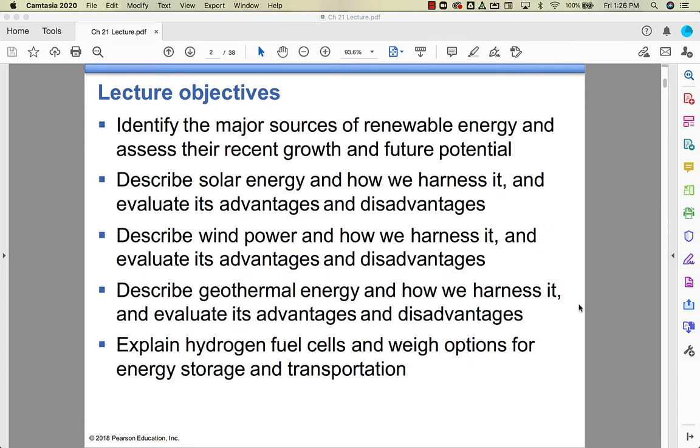We're going to talk about what they are and what their future potential is. We're going to talk specifically about four kinds of new alternative energy sources: solar, wind, geothermal, and hydrogen fuel cell.